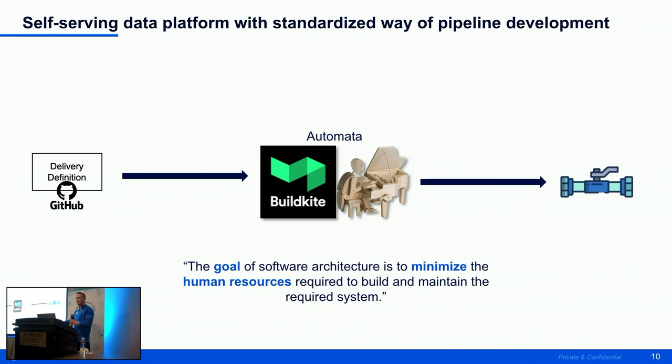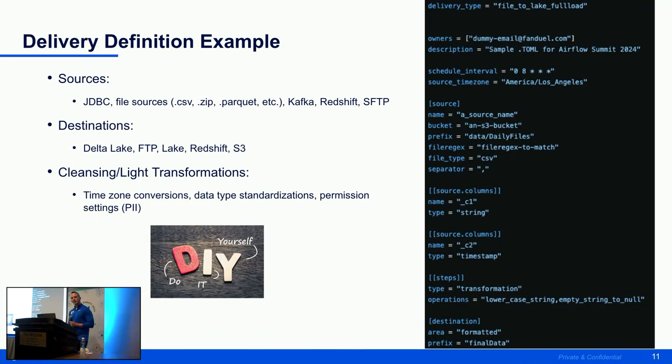We want to minimize human interaction so more business can be focused on. The delivery definitions are TOML files. Starting at the top, delivery engineers define their delivery type — from source X to destination Y and the type of load. For example: JDBC, different file sources, Kafka, Redshift, SFTP — do I want to land data in a Delta Lake, Redshift, or S3? And depending on data size, do we want an incremental or a full load?